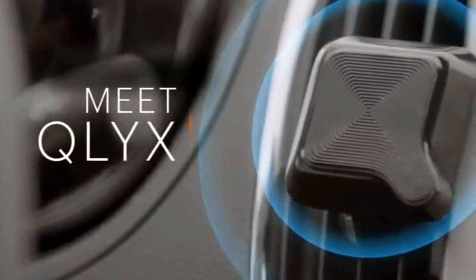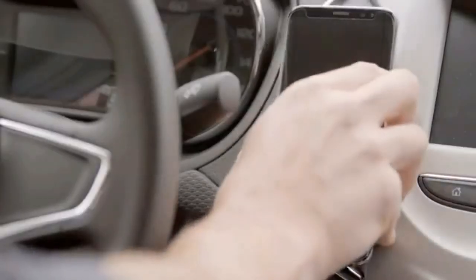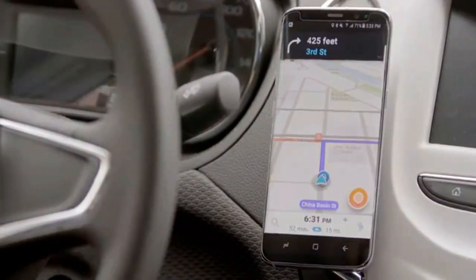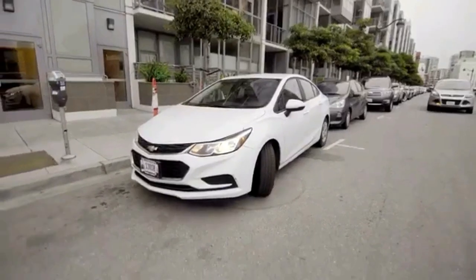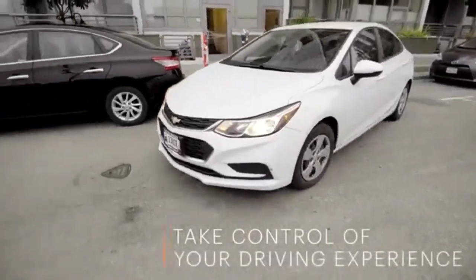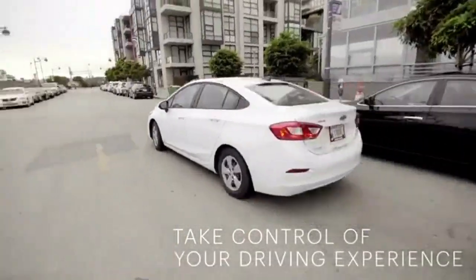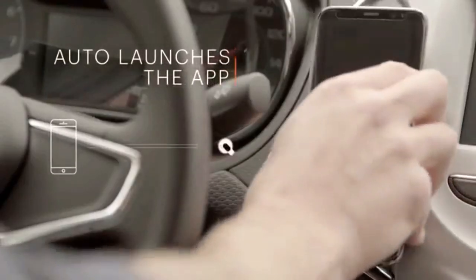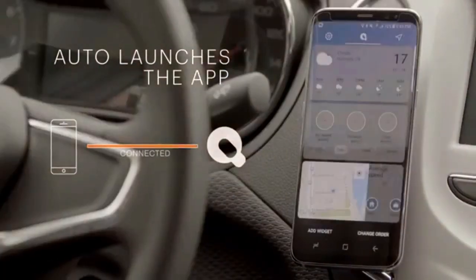Meet Clix — the first magnetic phone mount that uses software to make your in-car experience more seamless. Clix connects to your phone using low energy Bluetooth. Once connected, the Clix app automatically launches, opening up Waze or Google Maps.